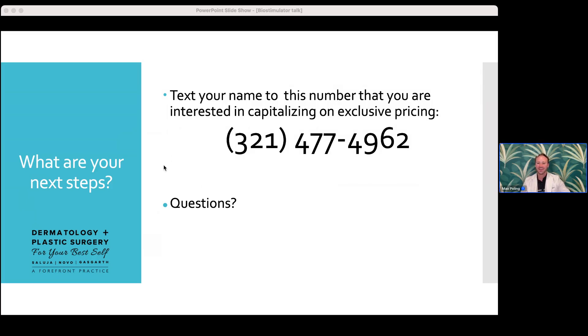For anyone who missed the beginning, we did record this and will be posting it on our YouTube page for Dermatology Plus Plastic Surgery. Keep an eye on our Instagram pages — Dr. Saluja, Dr. Novo, and Max Injector is my personal page. We'll provide a link and post everything on our website as well.